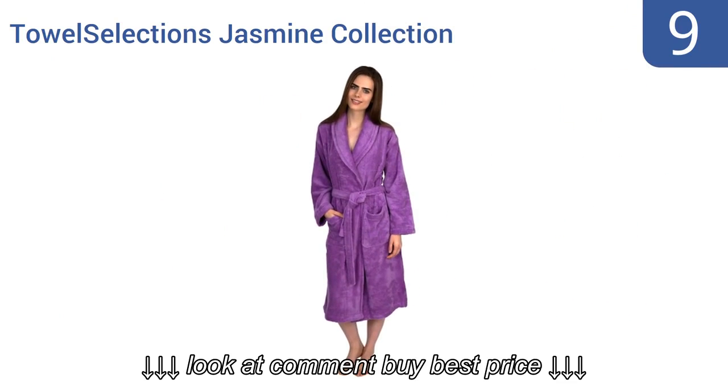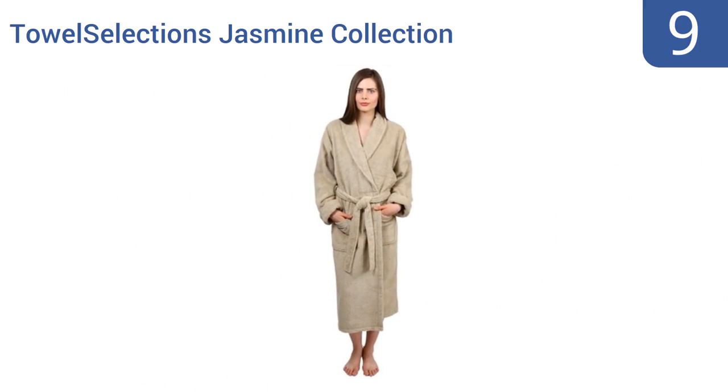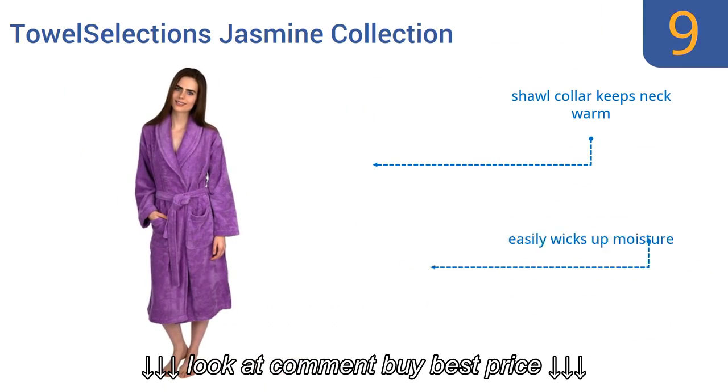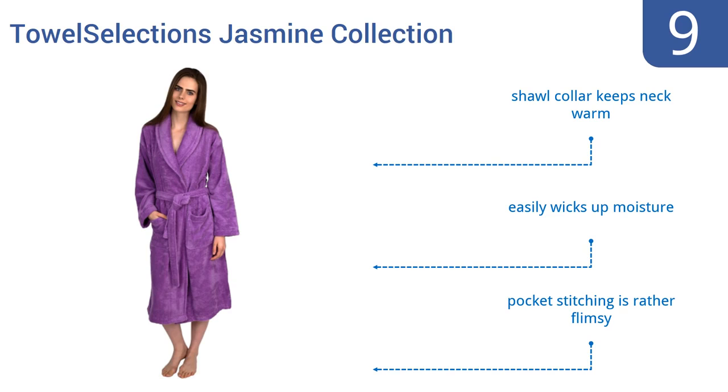At number 9. Give yourself that four-star hotel feel by wearing the Tao Selections Jasmine Collection Shore Collar Bath Robe. It's constructed from pure Turkish cotton and is designed to fit both men and women with ease and comfort, but it does have the tendency to shed after being washed. Its shawl collar keeps your neck warm and it easily wicks up moisture.